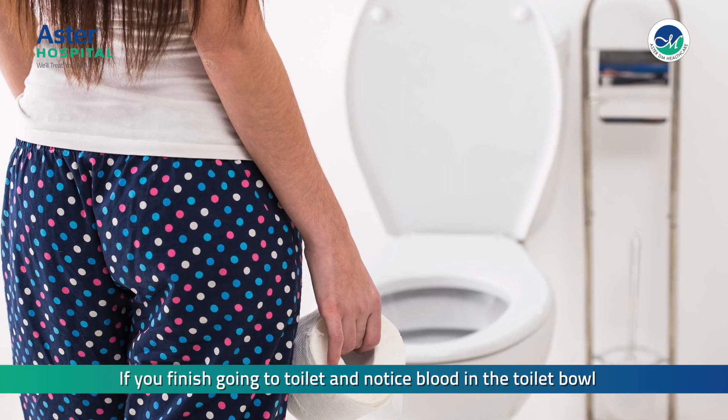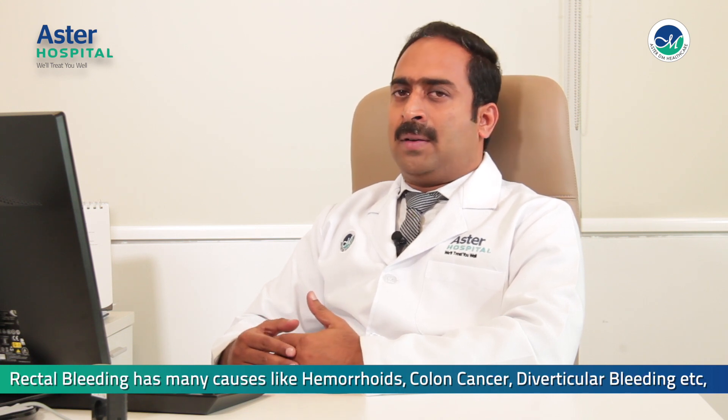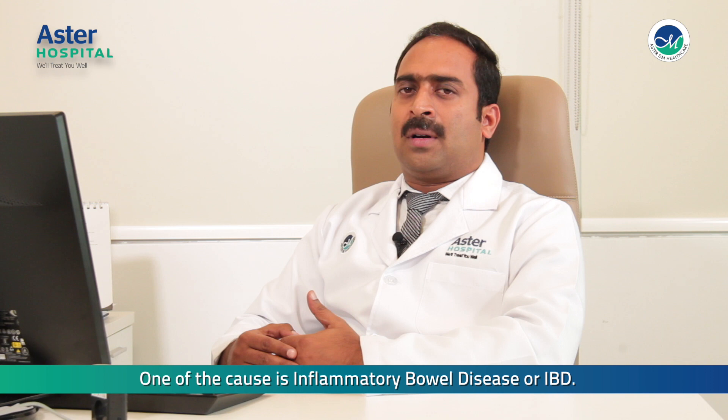If you finish going to the toilet and notice blood in the toilet bowl, you are experiencing rectal bleeding. Rectal bleeding has many causes like hemorrhoids, colorectal cancer, diverticular bleeding, etc.